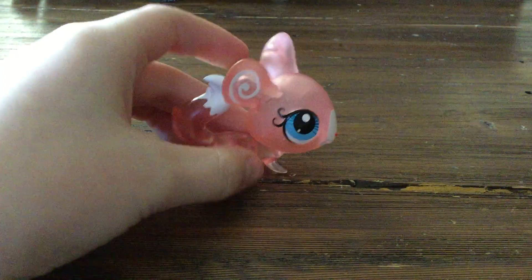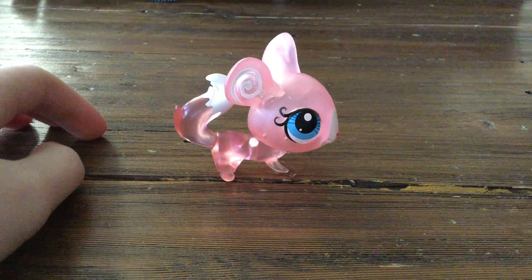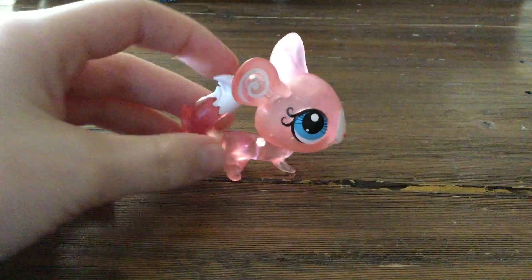And then she sits nice too. What I found with lots of Littlest Pet Shops is that they could topple over, but this one doesn't.